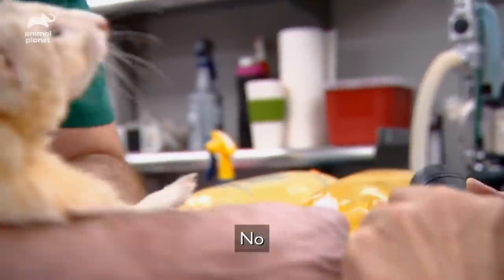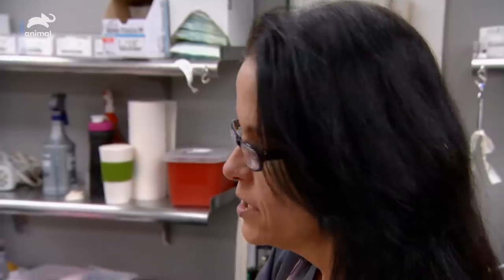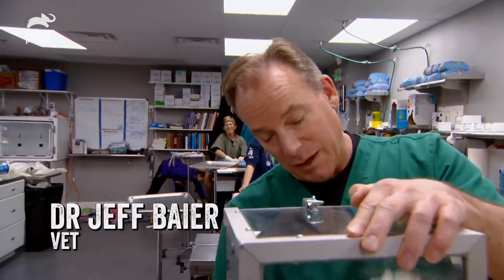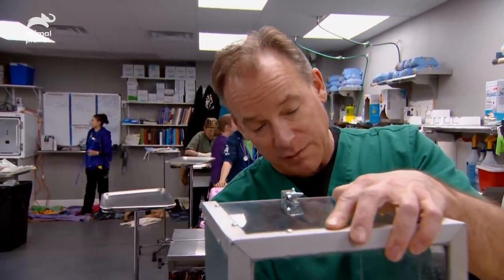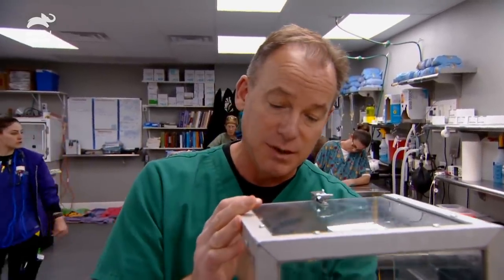Ferrets are really difficult to restrain, so he needs anesthesia. We're going to anesthetize him so that we can get it done quickly and get it done right. They have two main scent glands that are removed at the breeder before they go out to pet stores, but 85% of their scent glands are on their skin, so ferrets smell musky. They are mustelids — hence the stinkiness.